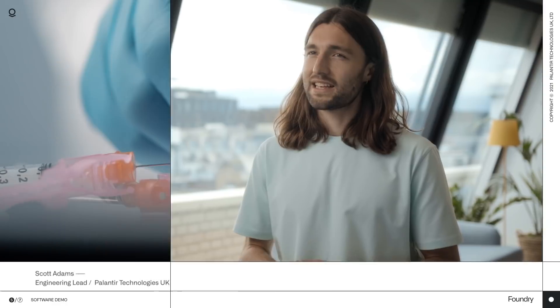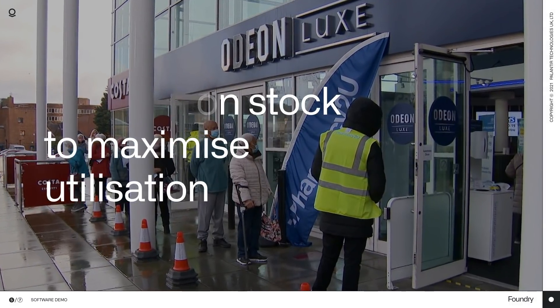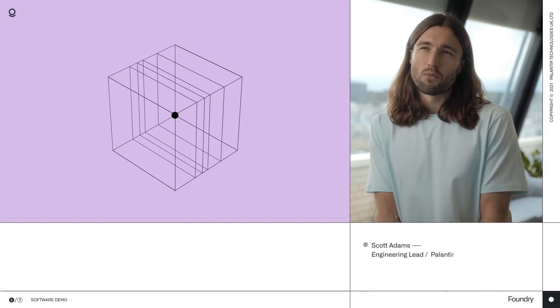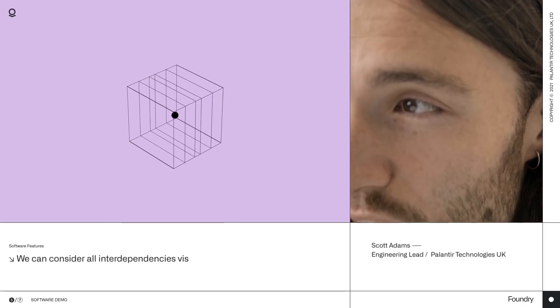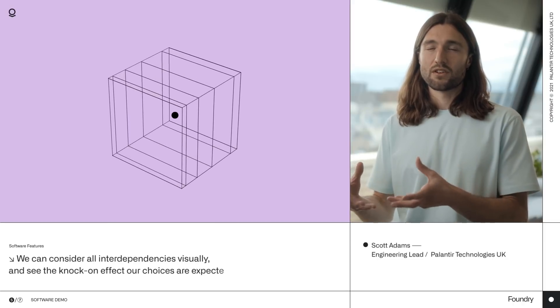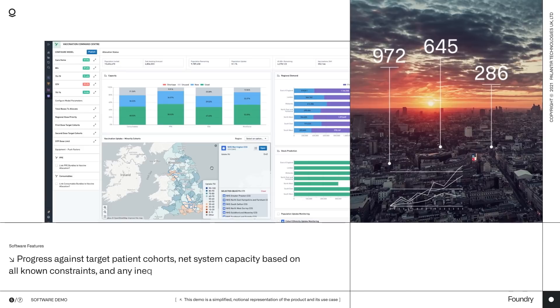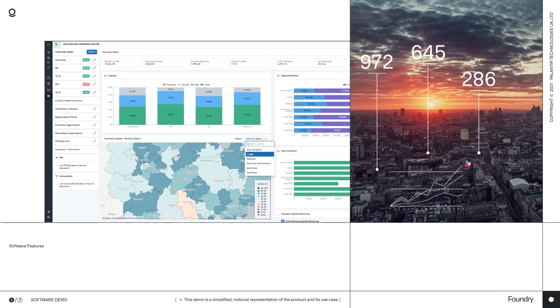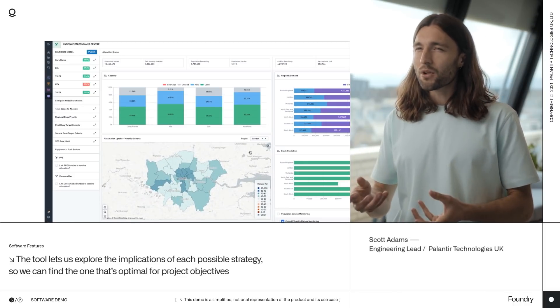Now you've seen how we can set things up in Foundry, let's put it into action. The question we'll be asking is: what's the best way to allocate vaccination stock in order to maximise utilisation and see that the most vulnerable people get jabbed as fairly as possible, as soon as possible? Foundry's tools make it easy to model different actions before we commit to any particular path. We can consider all interdependencies visually and see the knock-on effect our choices are expected to have. In the Vaccination Command Centre, we can see our progress against target patient cohorts, net system capacity based on all known constraints, and we can see any inequalities in who's being vaccinated. The tool lets us explore the implications of each possible strategy, so we can find the one that's optimal for project objectives.